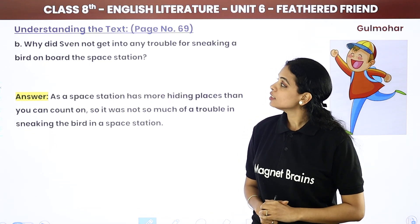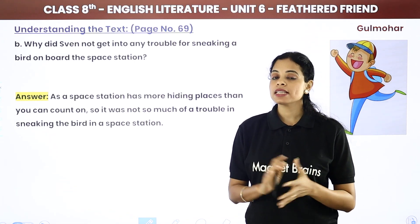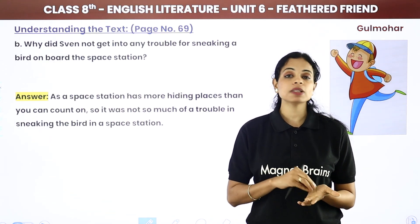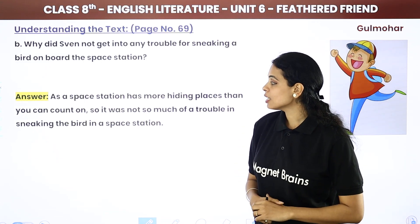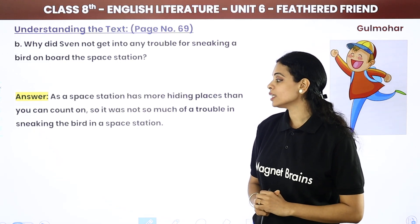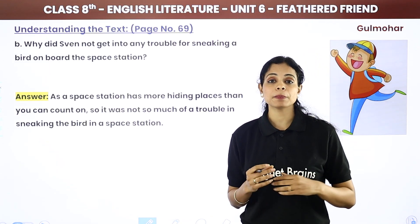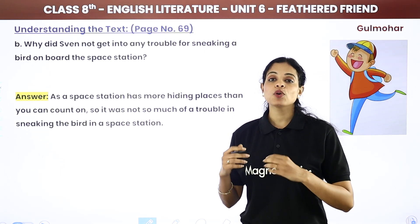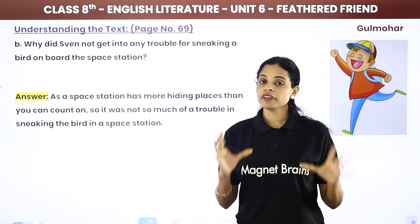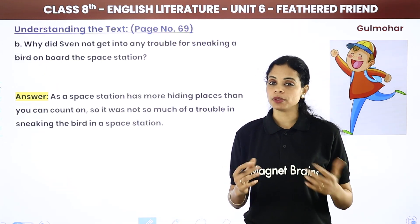Question: Why did Sven not get into any trouble for sneaking a bird onto the space station? A space station has more hiding places than you can count. There are so many places where you can hide a bird — in a vent, in storage space. Because there are so many hiding places, he did not get into any trouble.